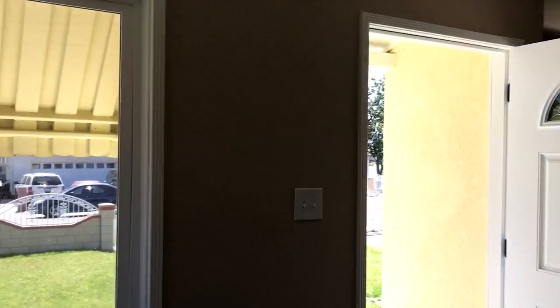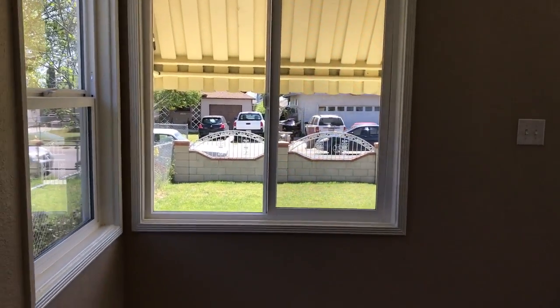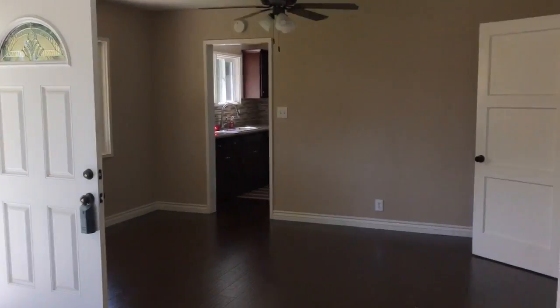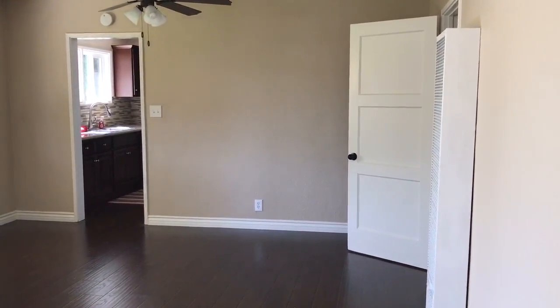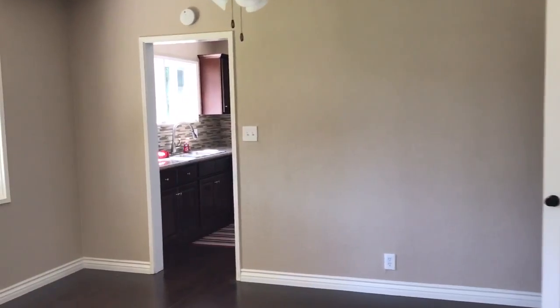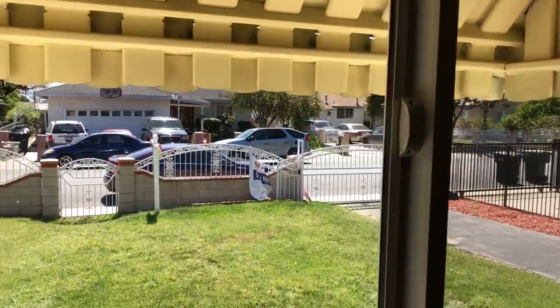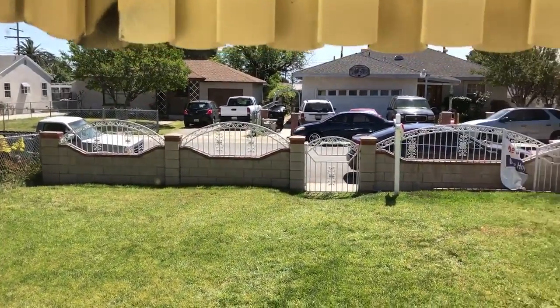We have a nice hardwood — actually it's laminate, it looks like hardwood, but it's a nice color. Recessed lighting up top. This is the main living space. Again, it's 804 square feet. So this is your dining area. This house has a lot of good stuff, like a view from the front and security with that big gate out there.